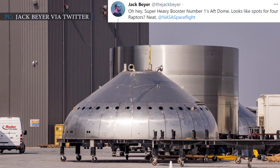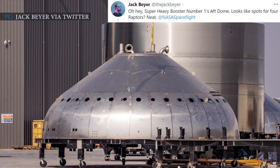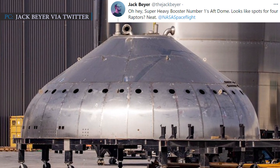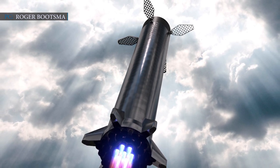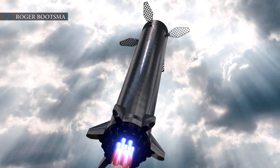Jack Byer of NASA Spaceflight tweeted on 25th January with a photo of BN-1's tank dome: 'Oh hey! Super Heavy Booster No.1's aft dome. Looks like spots for four Raptors. Neat!' Super Heavy is less complicated than Starship — it does not feature a conical nose, flaps, header propellant tanks, heat shield, or vacuum-optimized Raptor engines.